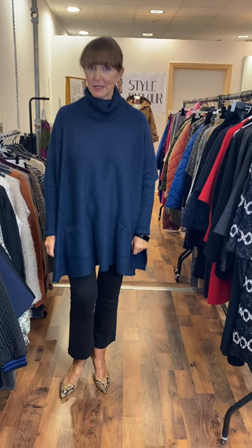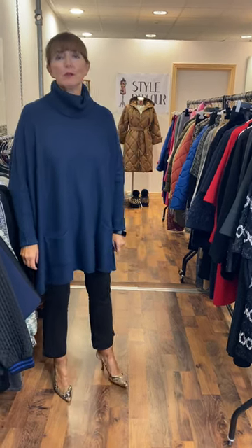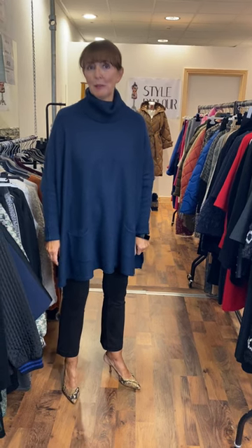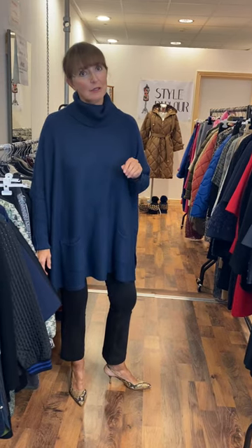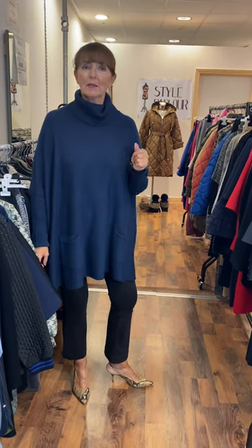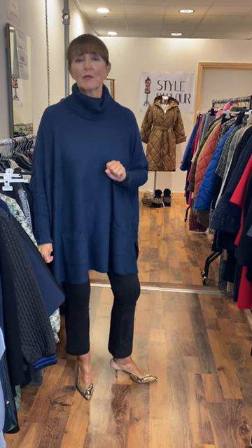Ladies, hi, good evening. Jackie here, Style Parlour, Fashion City. I'm here this evening to film our video for Friday. I wanted to show you some beautiful dresses — we'll show you our LBD or little black dresses for Christmas. They're not all black; I have a little bit of colour, some casual dresses with knits, and some gorgeous pieces for our curvy ladies.